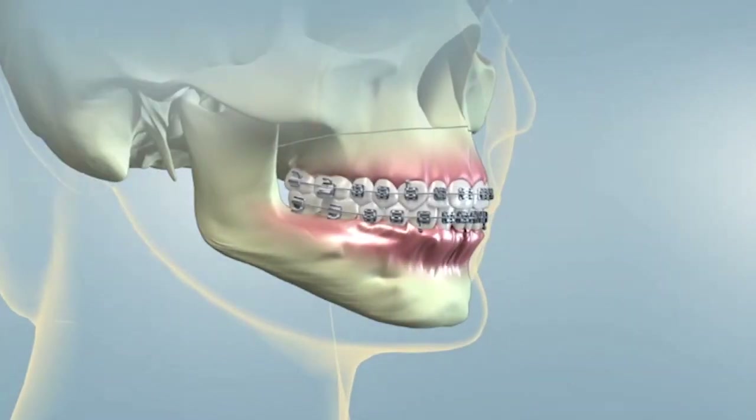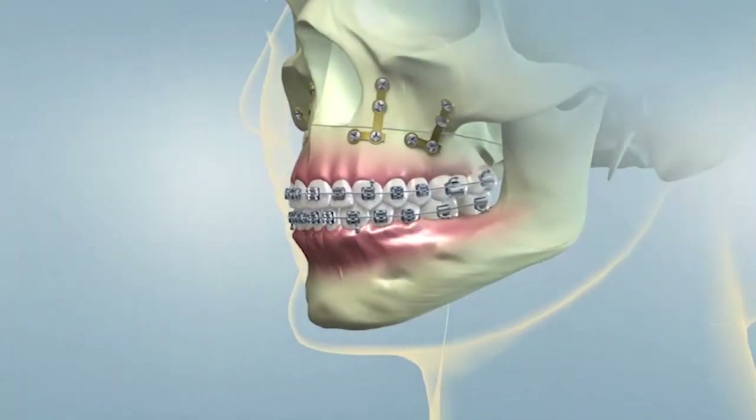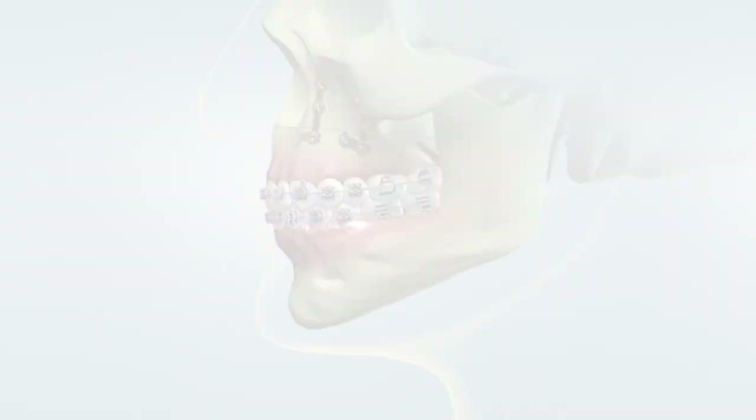After the process is completed, your jaws and teeth will be in positions that are more balanced, functional, and healthy. The goal is to improve your bite and function, yet some patients also experience positive changes in their appearance and speech.